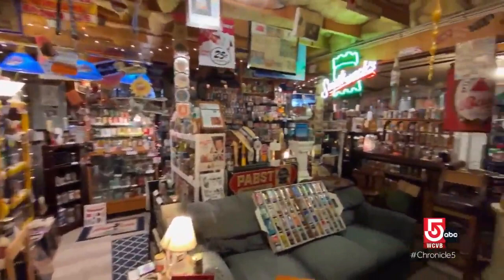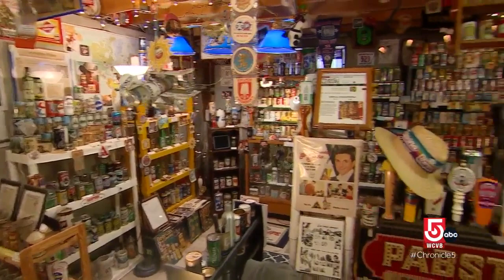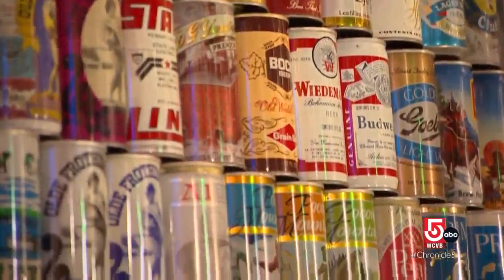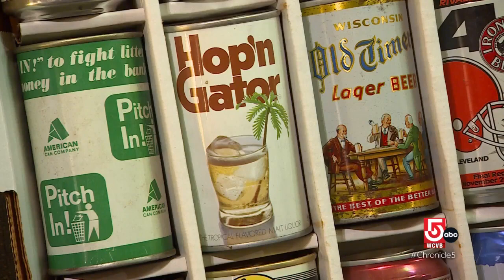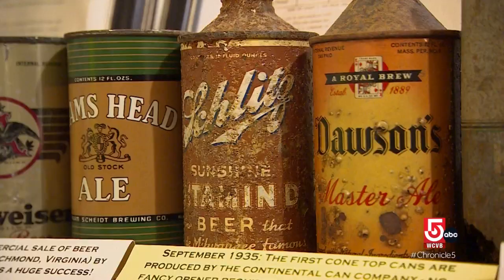Not far from the park is a famous museum you've probably never heard of — just don't call it a man cave. Kevin Logan describes it as a hobby that got a little out of control. Logan is creator and curator of the East Taunton Beer Can Museum, located in his basement. The museum is not about beer per se — it's about the cans.